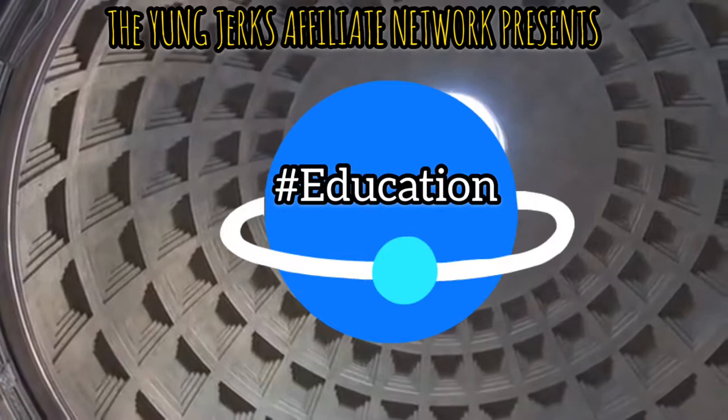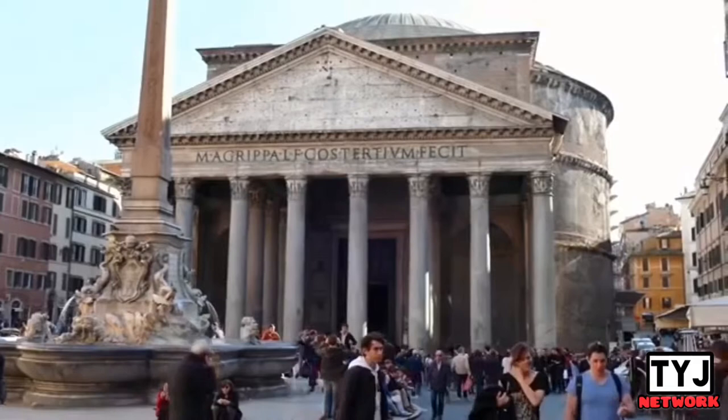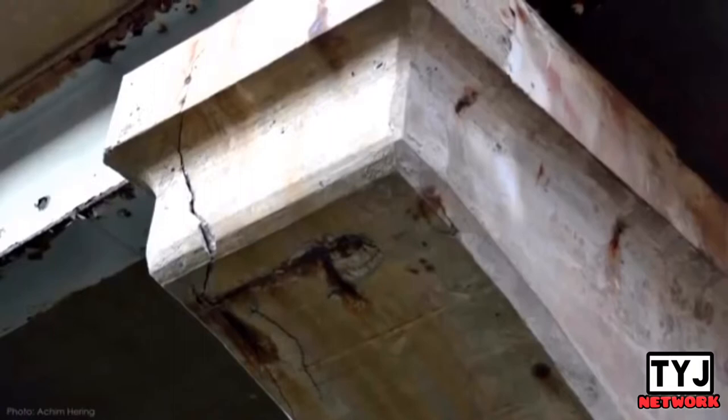The largest unreinforced concrete dome in the world is on the Pantheon — not a modern marvel, but an ancient Roman temple built almost 2000 years ago. So if concrete structures from the Western Roman Empire can last for thousands of years, why does modern infrastructure look like this after only a couple of decades?